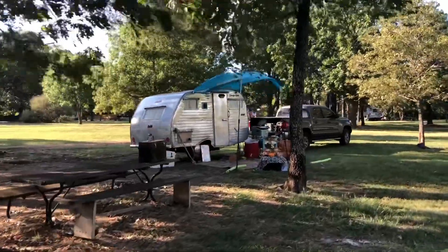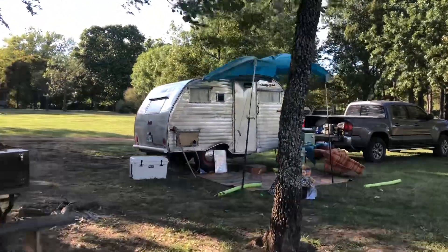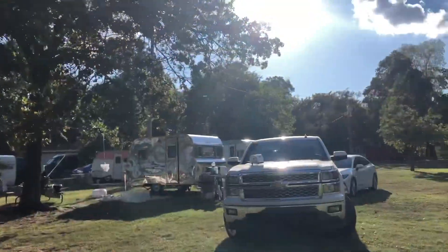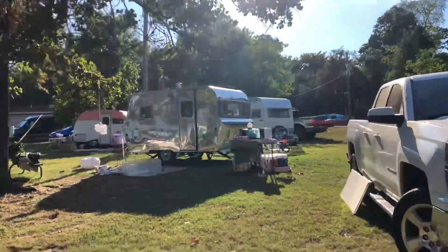Of course here's that early Scotty. That's David's — so small but big on the inside. This gem is all original. I think it was a '57 as well.